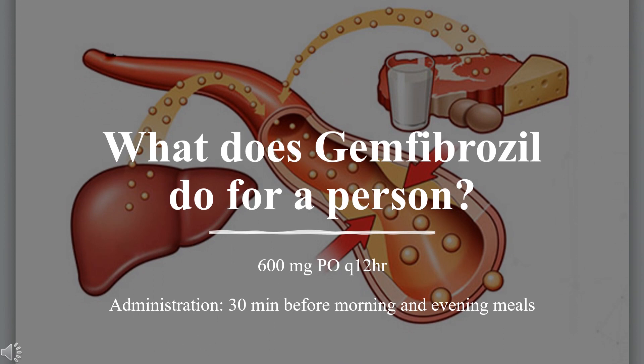Dose for hypertriglyceridemia and hypercholesterolemia: 600 mg every 12 hours. Administration: 30 minutes before morning and evening meals.